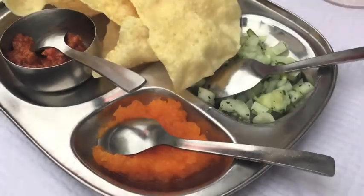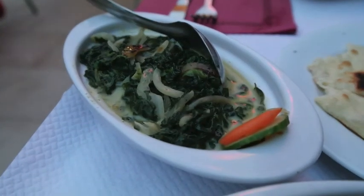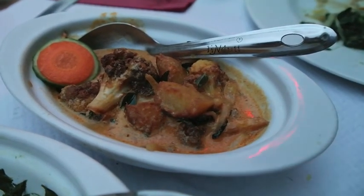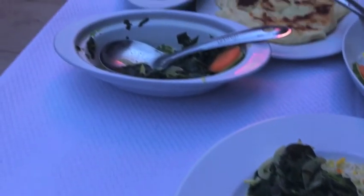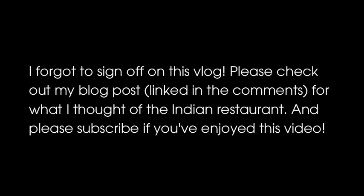We just walked about 20 minutes to go to a dim sum restaurant because TripAdvisor said there were some veggie options, but there were zero. So now we're walking back into town to a curry restaurant that had some veggie options — fingers crossed it is good.